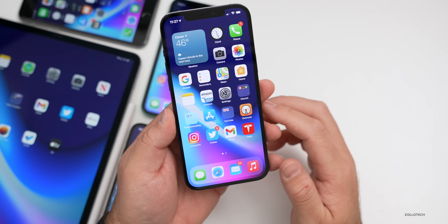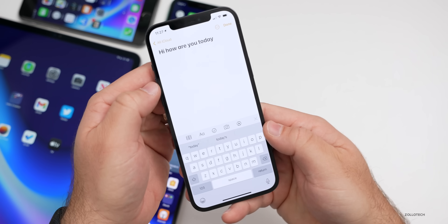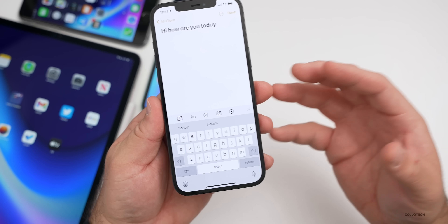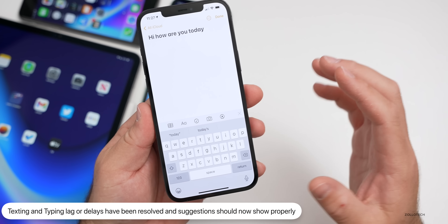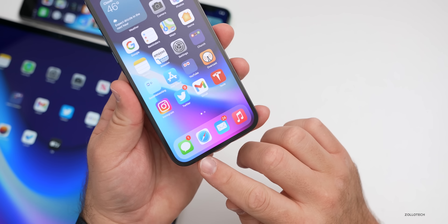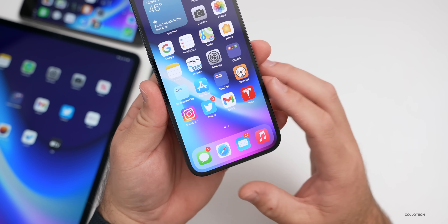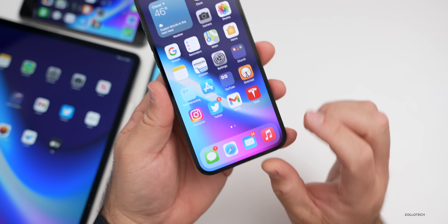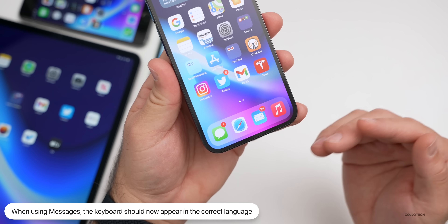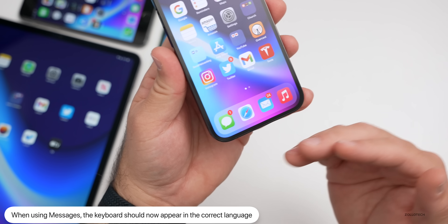A major fix many people will appreciate is the keyboard lag. Typing in Notes now shows the keyboard is fast and suggestions are working reliably. This fix applies throughout the OS including Messages, so keyboard lag should no longer be an issue. They've also fixed an issue where having multiple languages enabled could cause the wrong language to appear.